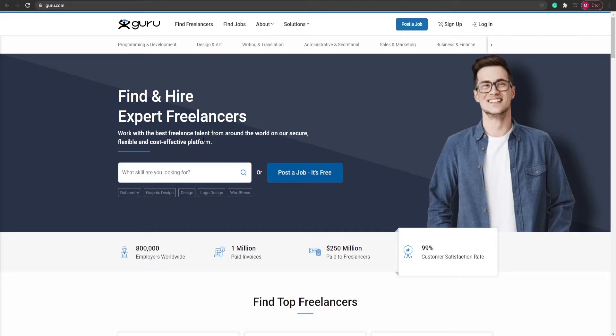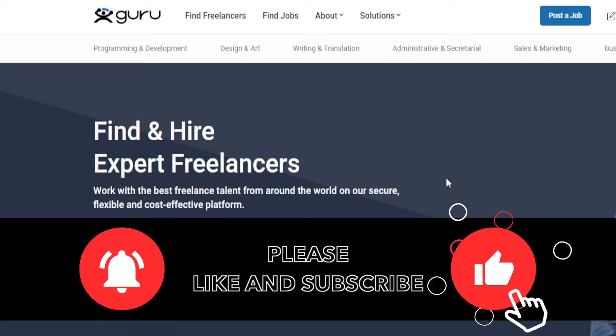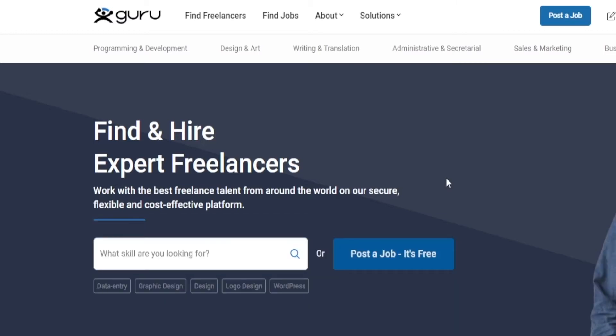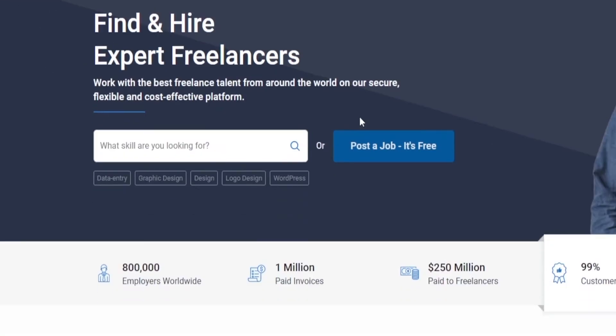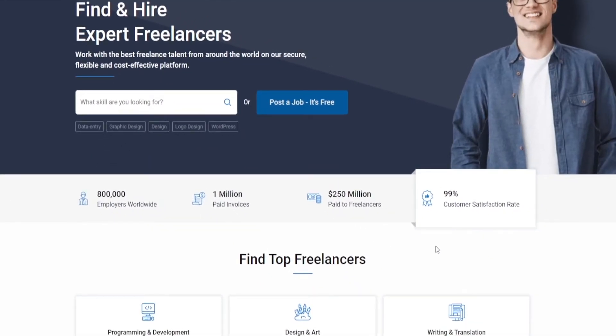Over here you can see that you can work with the best freelance talent from around the world on a secure, flexible and cost-effective platform. You are not going to be hiring any freelancer, but you are going to be working as a freelancer yourself — and you don't need any skill or any experience whatsoever. Now, let's take a look at this website. They have 800,000 employers worldwide, they have paid over 1 million invoices plus $250 million to freelancers since they started, and they have a 99% customer satisfaction rate.